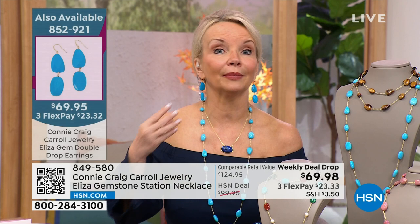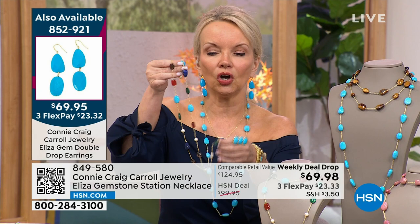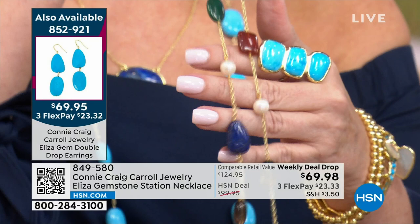I'll start with the multi. This is where the idea came from — two years ago, I launched a necklace I put on Connie Craig Carroll style on Facebook. Victoria's modeling the original. It was called the Rowan, it was $213, it sold out and became a customer pick — same gemstones. When I got a chance to do a weekly deal drop, I said I'm going to pull out all the stops.